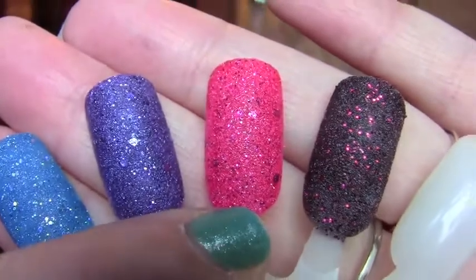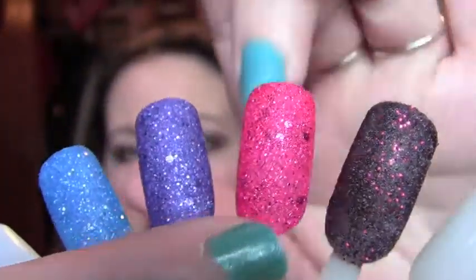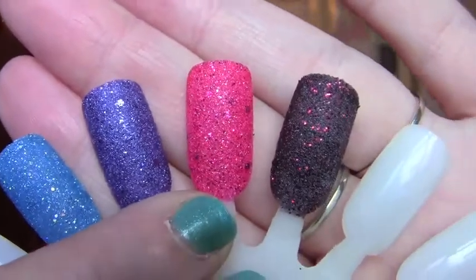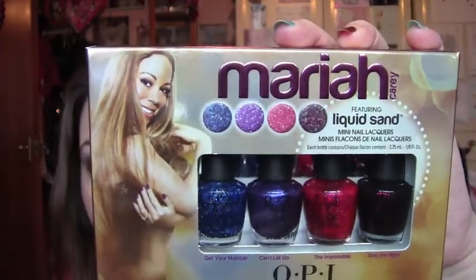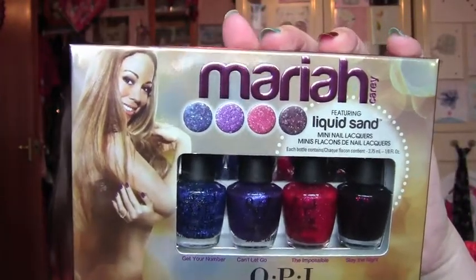The next one is called The Impossible — so, so gorgeous. I thought it would be red; it looks kind of red in the bottle, but when you put it on it's more of a deep pinky colour, which is gorgeous. And then Stay the Night — I love this and I didn't think I would. As you can see, it's matte black with red glitter running through it, which is so, so pretty. I absolutely love this set and would highly recommend it.